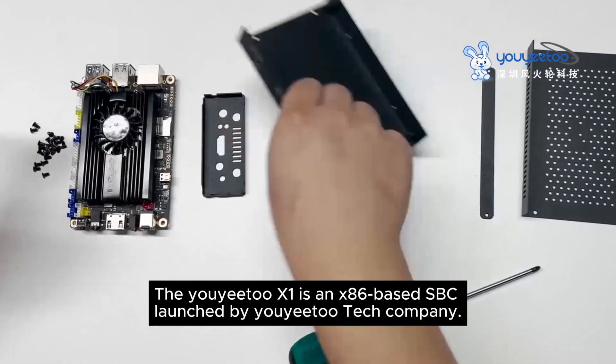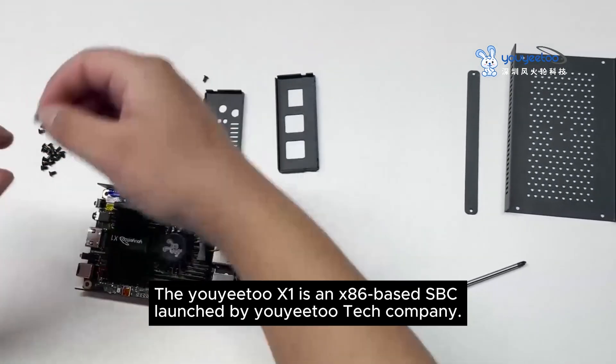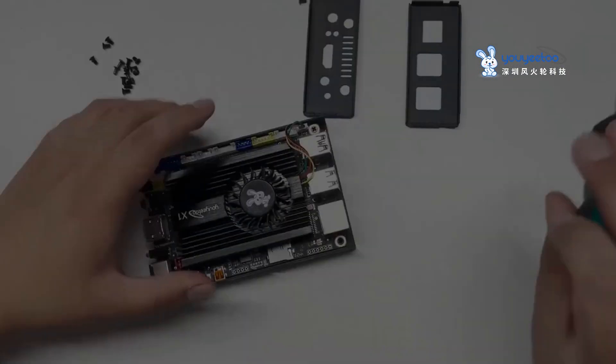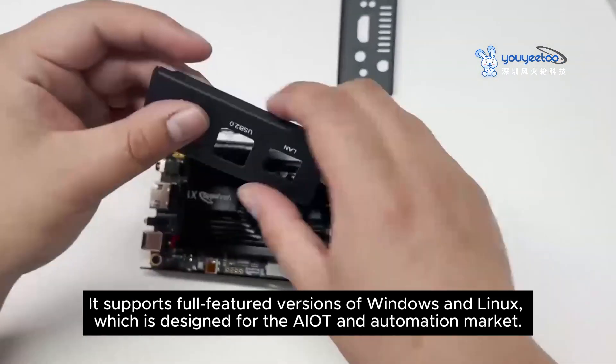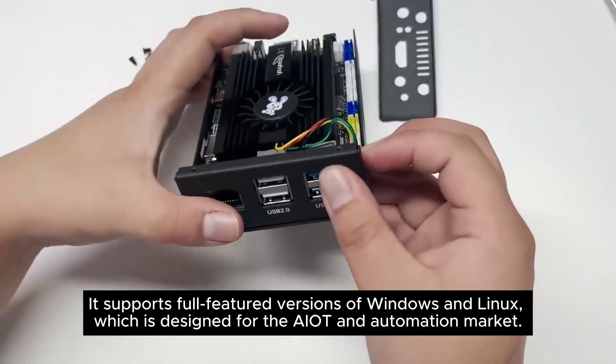The UYITU X1 is an X86-based SBC launched by UYITU Tech Company. It supports full-featured versions of Windows and Linux, and is designed for their IoT and automation market.